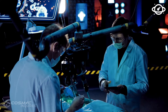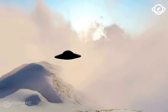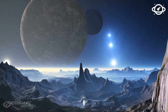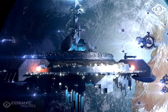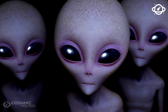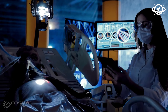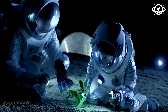If Proxima Centauri b doesn't work out, don't worry — there are plenty of potentially habitable worlds out there. Ross 128 b is 11 light-years from Earth, the second closest potentially habitable world scientists have discovered, and it's more promising than Proxima Centauri b. They both orbit red dwarf stars, but Proxima's host star is a lot more active and violent — it occasionally erupts and bathes Proxima b in radiation. Ross 128 b's star is nice and quiet. Even though this world orbits 20 times closer to its star than Earth is to the Sun, it still lies in the habitable zone, because red dwarfs are way cooler in temperature.